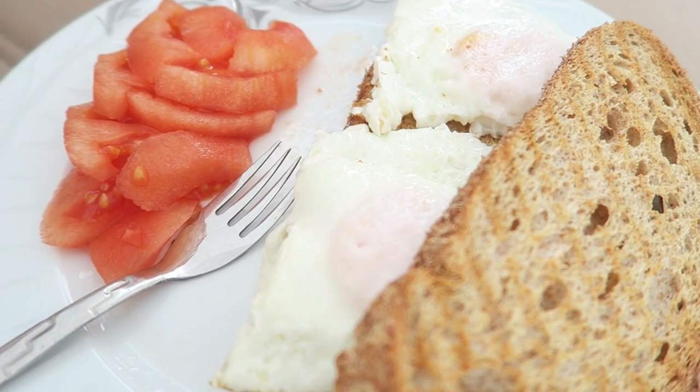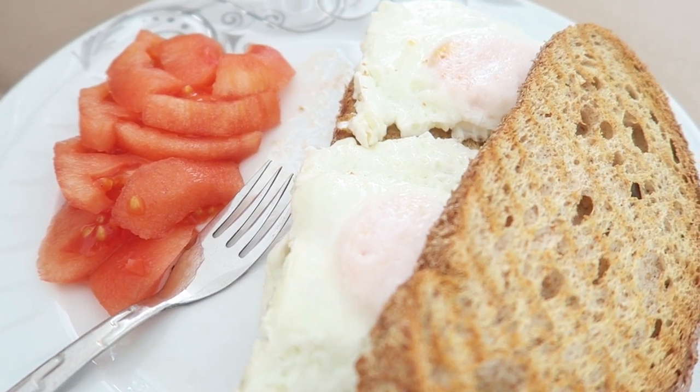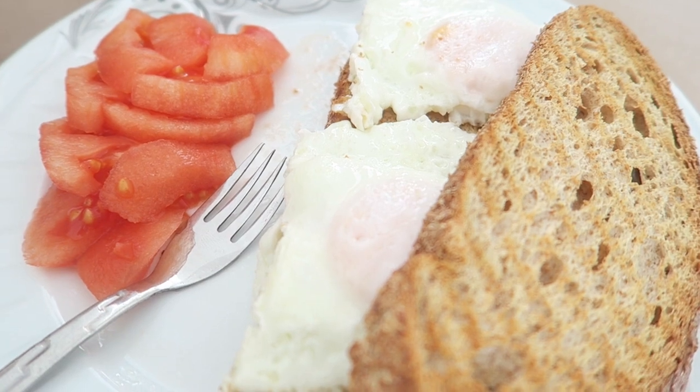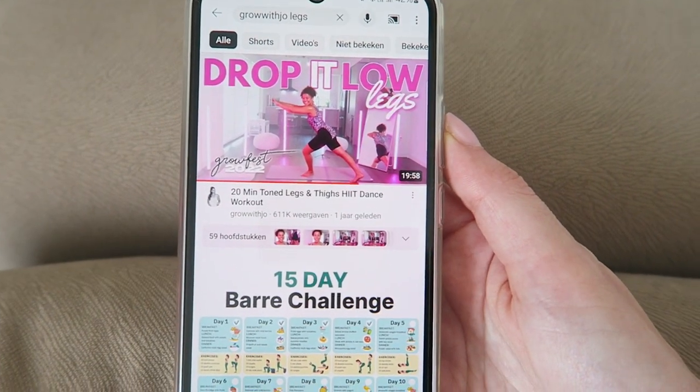The first thing that really helps me is to make a proper breakfast. After that I'm going to do a workout — Axel is down for his first nap so I'm going to do a workout.